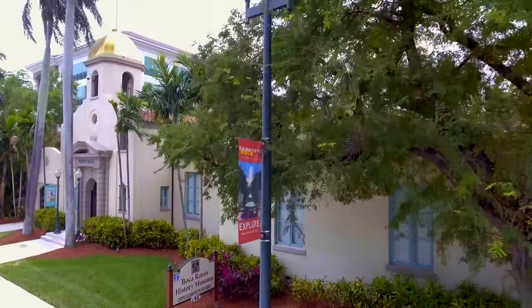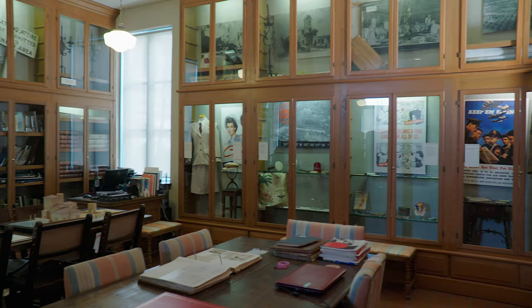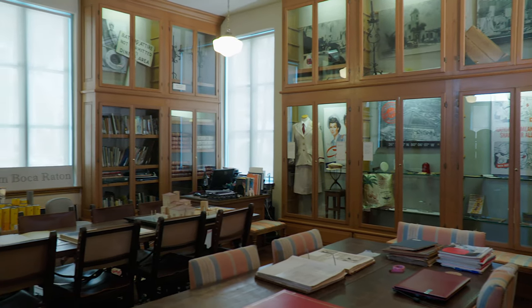This is the ideal location for this exhibit because this is the only public historic building in the city of Boca Raton. Right now the museum is, as many people would say, just a museum — there are exhibits, things to look at, but not things to interact with.